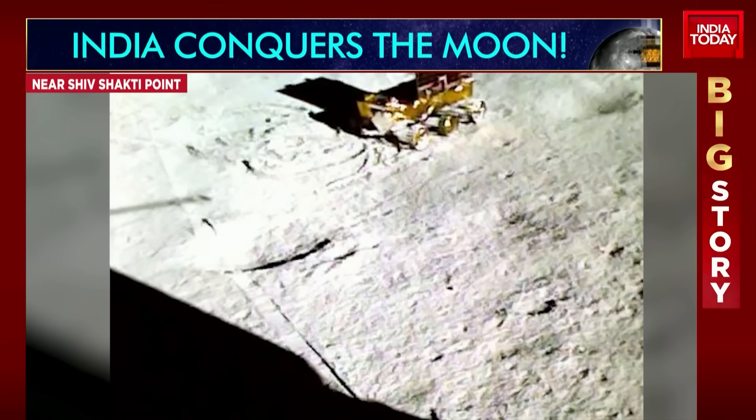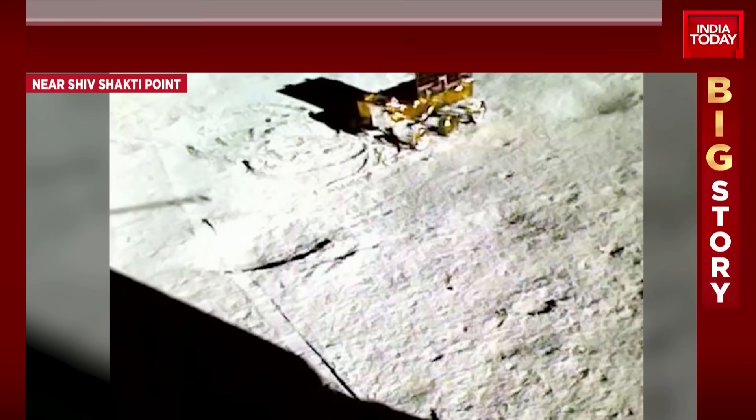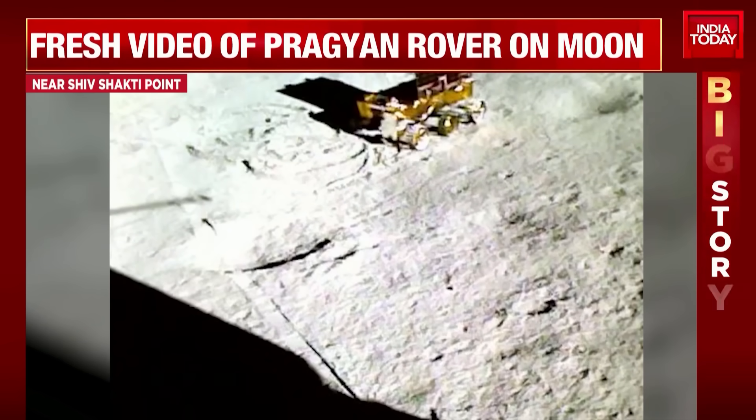Sulfur is the most important finding because it indicates there could be water ice on the surface of the moon. Water ice is basically a source of oxygen. This eventually, inevitably shows signs of life — that life can prevail on the surface of the moon.